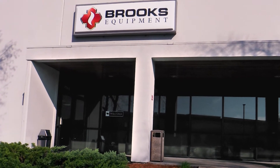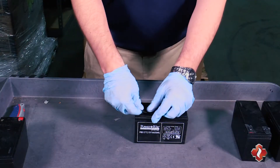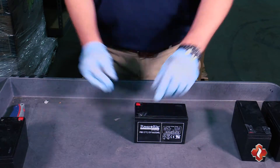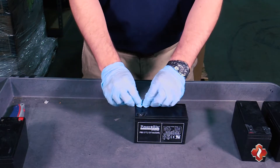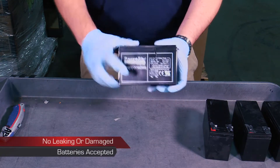You've relied on Brooks for over 75 years for all of your fire and safety needs. Now you can rely on us for handling all of your battery disposal needs. With the Brooks battery recycling program, you can get rid of all those old sealed lead-acid batteries stacking up.